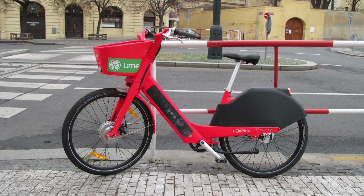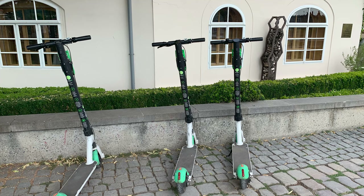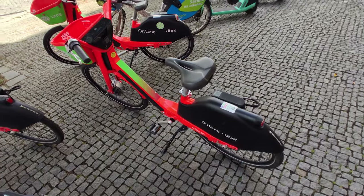In 2020, Lime dropped e-bikes on the streets to complement their e-scooter offering. Right now, in July 2024, Lime operates over a thousand e-scooters and hundreds of e-bikes in Prague. That was enough background — now let's get riding.